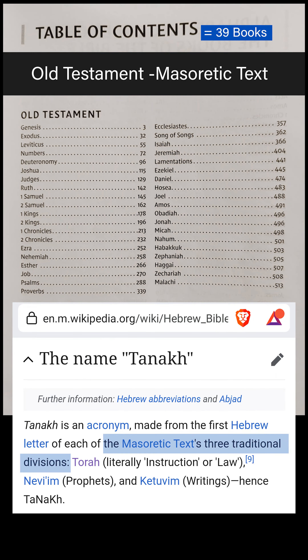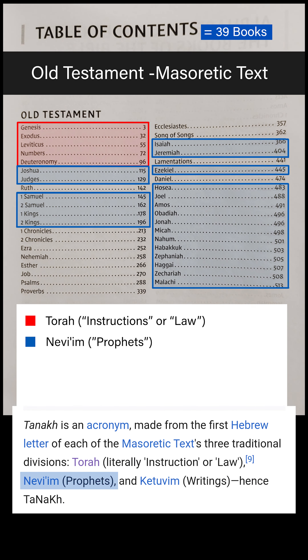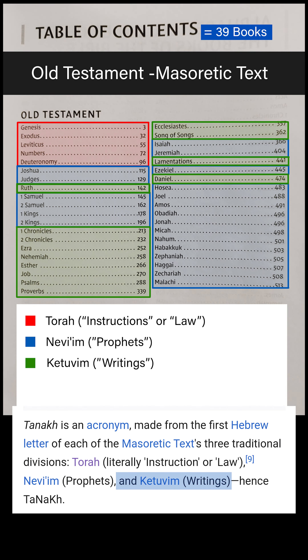The Old Testament has three major sections which are derived from the Tanakh. The first section is called the Torah, also known as the Instructions or the Law. The second is Nevi'im, known as the Prophets. The third section is called Ketuvim, known as the Writings.